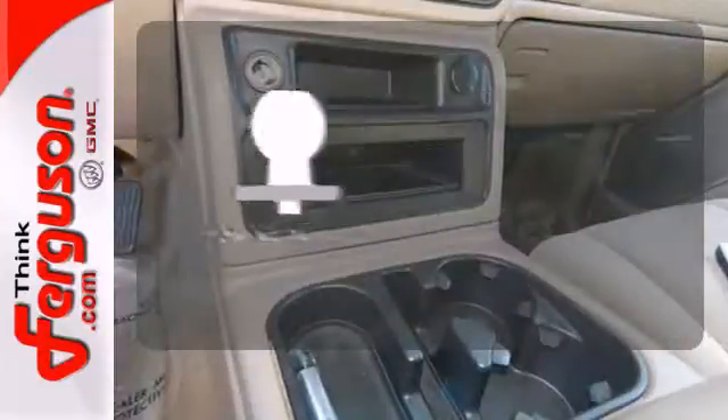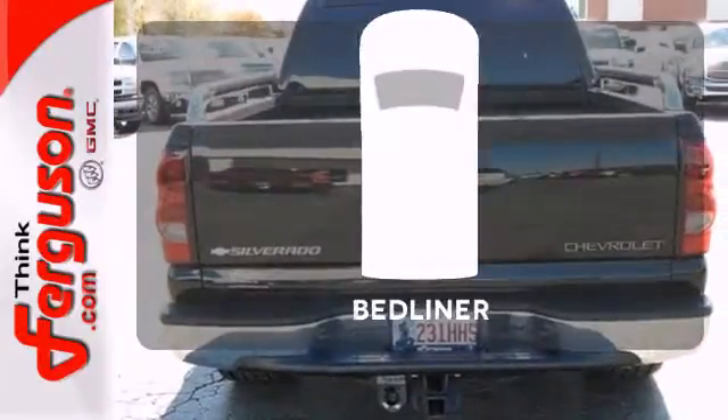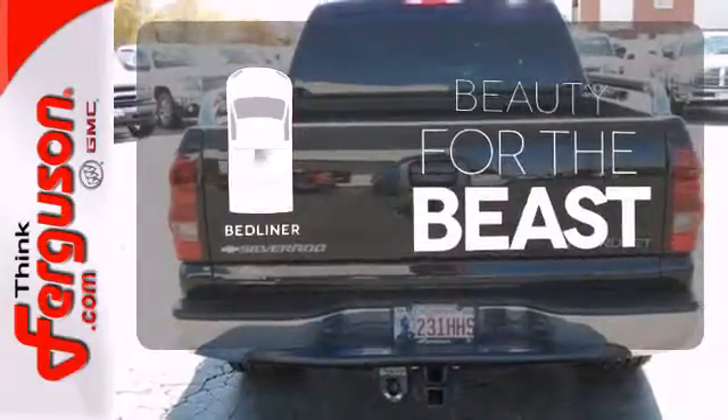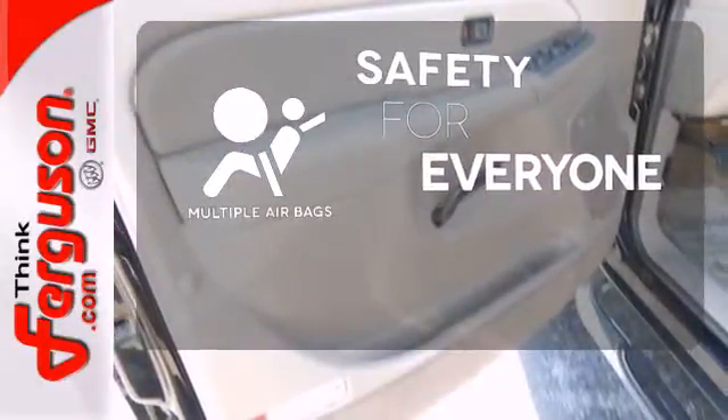You're set to handle any job or haul any of your toys with the included tow package. Protect your truck from dings and dents with the bed liner. Multiple airbags provide safety for everyone in those worst-case scenarios.